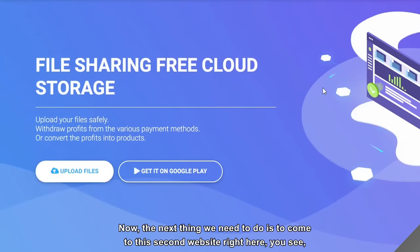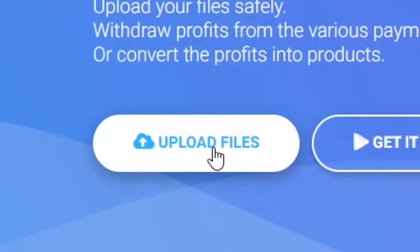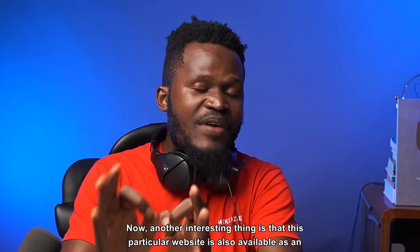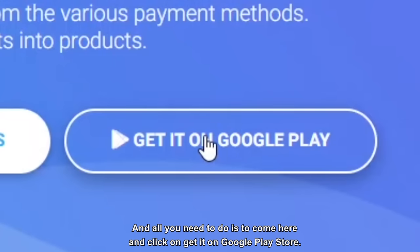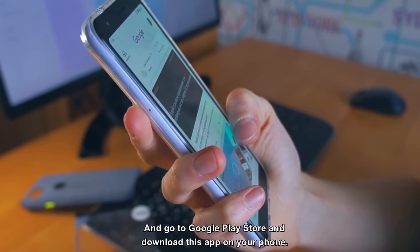The next thing we need to do is to come to this second website right here and upload the file that we just downloaded onto this particular website. Another interesting thing is that this particular website is also available as an app — you can download it on your phone by clicking 'Get it on Google Play Store.'